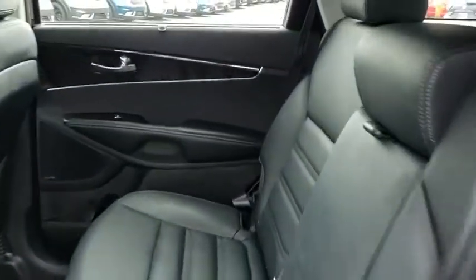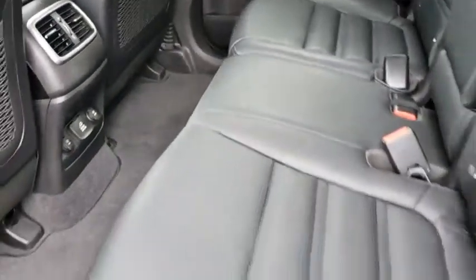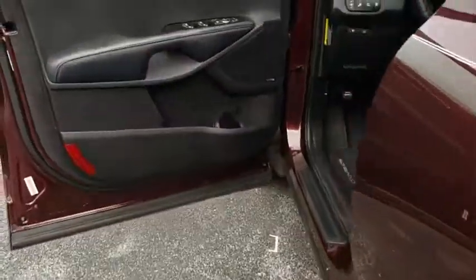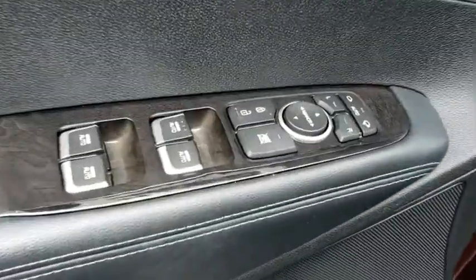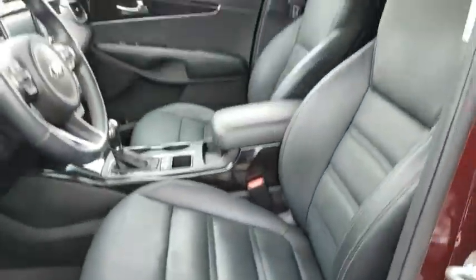Here are some of this vehicle's great options: stability control, traction control, keyless entry, steering wheel audio controls, anti-lock braking system, backup camera, power passenger seat, leather wrapped steering wheel, Bluetooth, power steering, adjustable steering wheel, cruise control, and hard disk drive media storage.